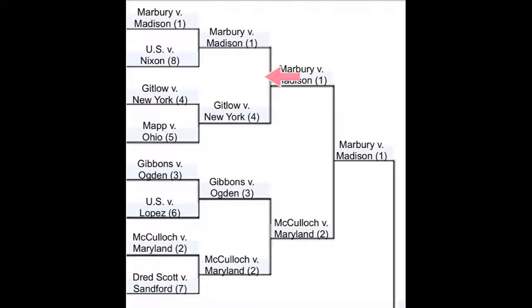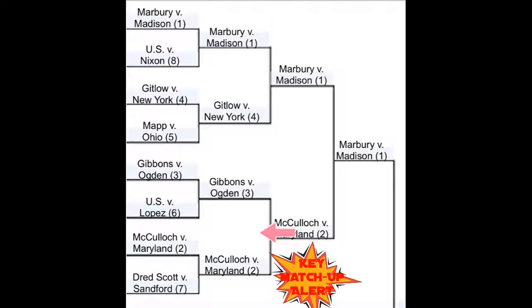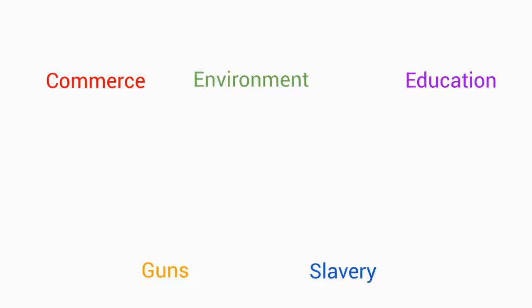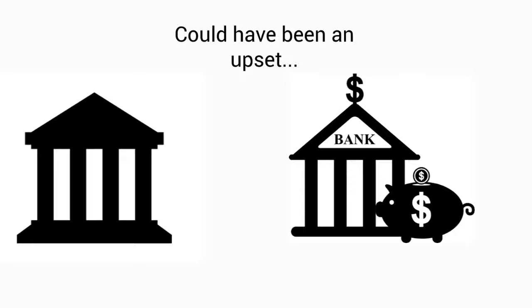Moving on to the next round, Marbury v. Madison takes on Gitlow v. New York. Marbury will win because its influence on the courts just can't be ignored and has given life to the court's function. McCulloch v. Maryland is expected to win its key matchup against Gibbons because it really defined what federalism is, and that encompasses laws from all over the spectrum. In the final round, Marbury has the odds in favor against McCulloch. This was close and could have been an upset — McCulloch involved determining if the bank was constitutional, a power of the courts that Marbury set as precedent. Thus, Marbury wins the region.